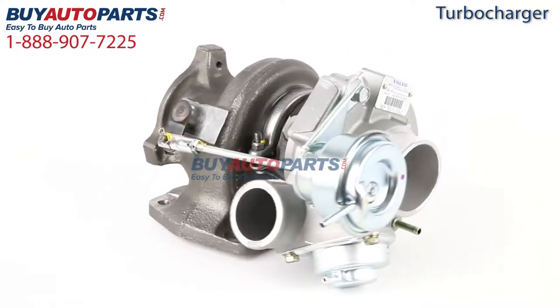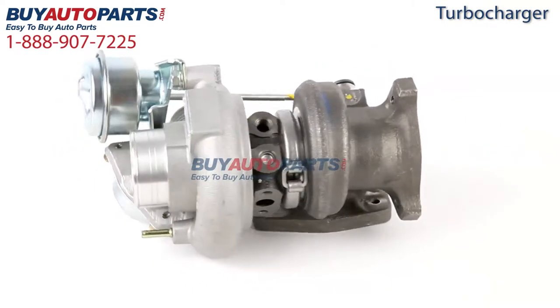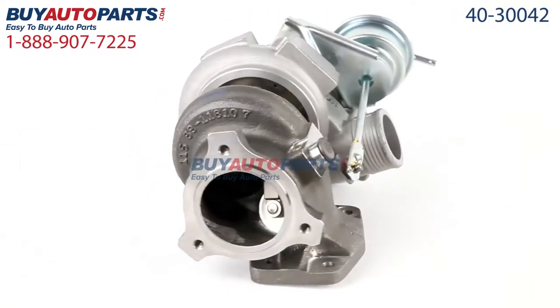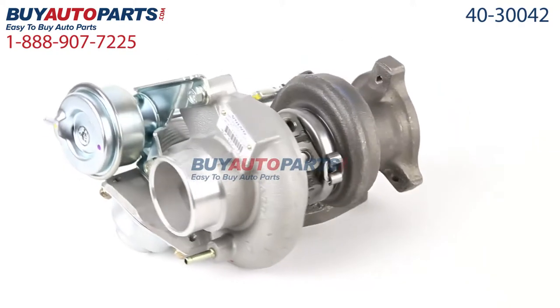This part has been meticulously catalogued and carefully inspected for quality, which means it's guaranteed to fit your vehicle. This here is a drop-in replacement with all the factory mounting and connections. Now here's a closer look at this part, which comes with the best-in-industry one-year, unlimited mileage warranty, only from Buy Auto Parts.